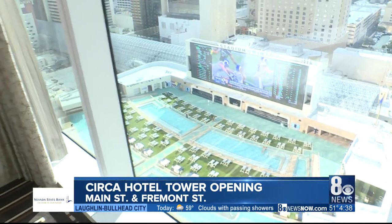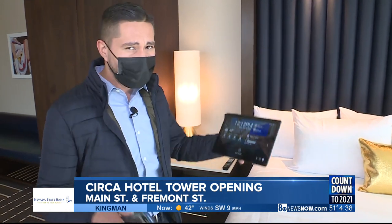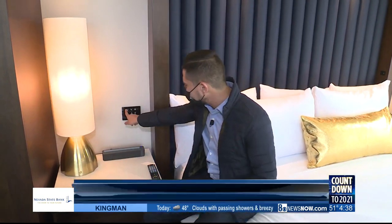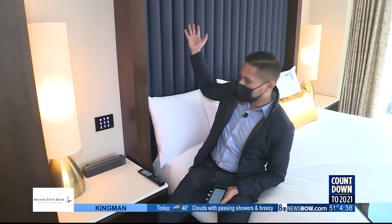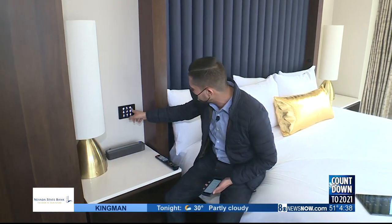One thing you will not find is a telephone, and that is because this tablet replaces the traditional telephone. You can actually make a phone call with this tablet. Another neat feature is the lighting. You can actually select the type of mood you want, from candlelight to let's say happy hour — a little bit more dim — or if you want to brighten things up, you just click the bright button.